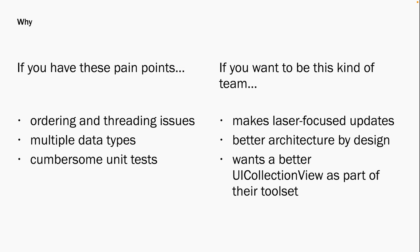Let's talk about why. You use UICollectionViews and you know this framework might help your team be more performant, but you want to make sure it's the right fit before a major refactor. We've got two angles: solving pain points and lifting great teams to the next level. Do you have ordering or threading issues? Do you work with multiple data types and struggle to surface them interchangeably? How about the time-consuming work of writing those necessary but cumbersome unit tests? IGListKit might be the right fit for your team.